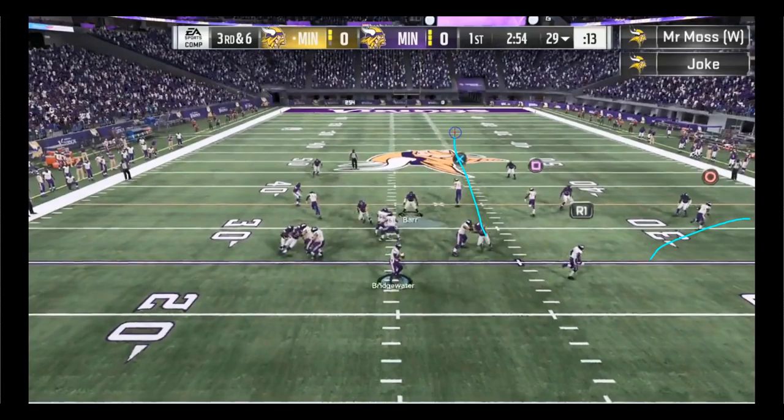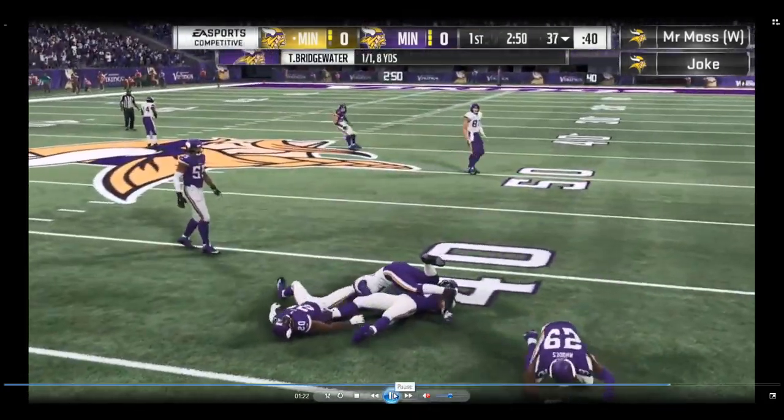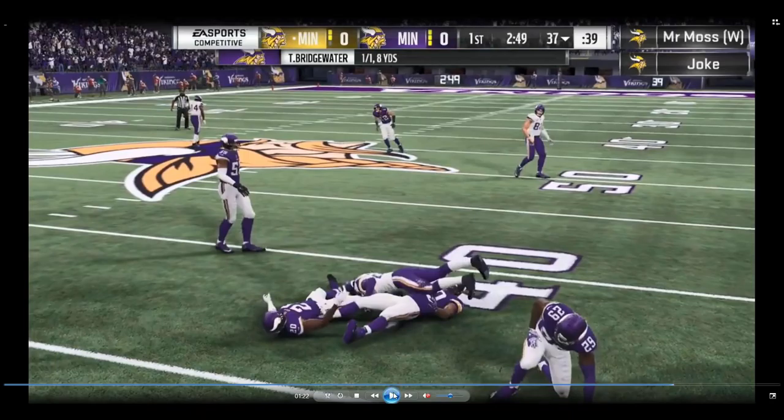You have a tight end for a clear out, the motioned post route dragging the zone defender back toward the middle, and the flat route dragging the cornerback to the sideline. That combination opens up a bubble right there for the running back on the wheel route — a perfect flood concept. Moss hits McKinnon out of the backfield, picks up eight yards, and gets the first down, keeping his drive alive against Joke.